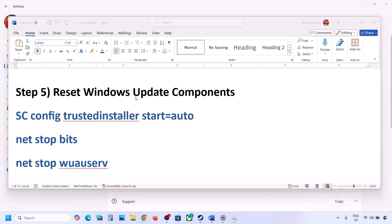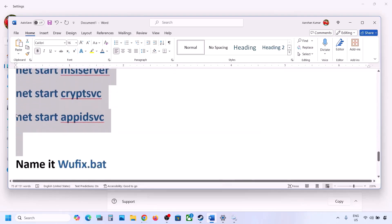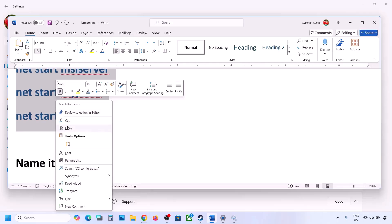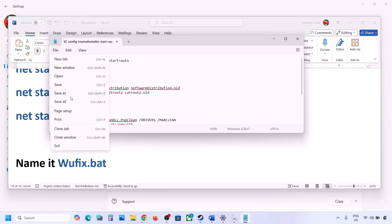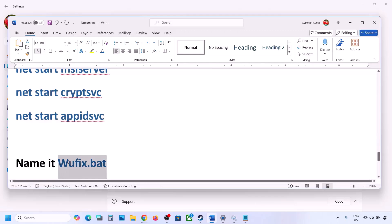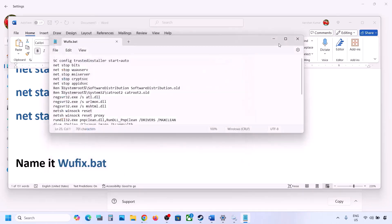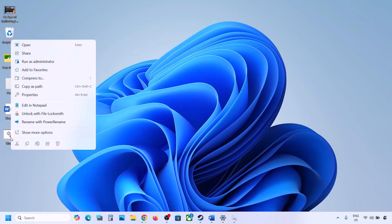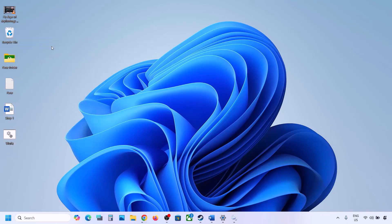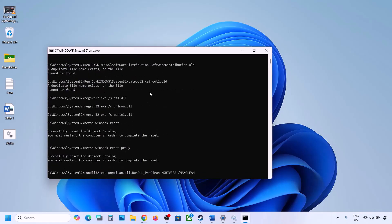The next step is to reset Windows Update components. Copy all the commands provided in the video description. Open Notepad by typing 'notepad' in the Windows search box, paste all the commands, then go to File and click Save As. Name the file 'wufix.bat', set Save As Type to All Files, and set the location to Desktop. Go to the desktop, right-click the wufix file, and click Run as Administrator. Click Yes to allow.